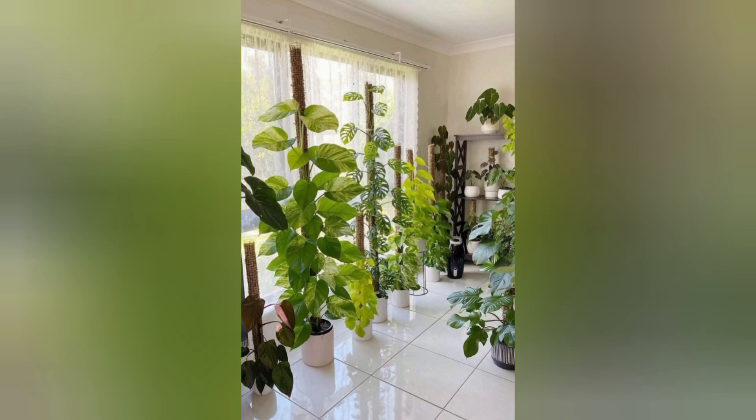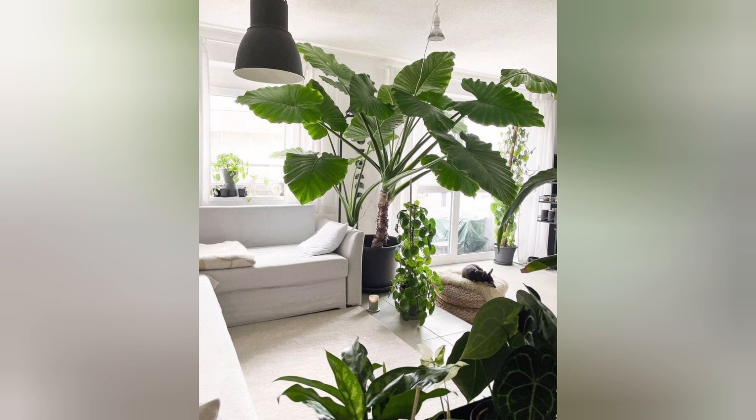Jade plant. A popular succulent, the jade plant features fleshy oval-shaped leaves and can tolerate bright light and infrequent watering.